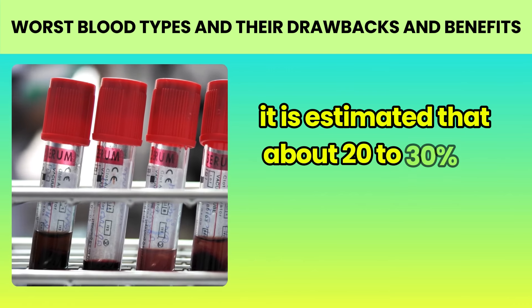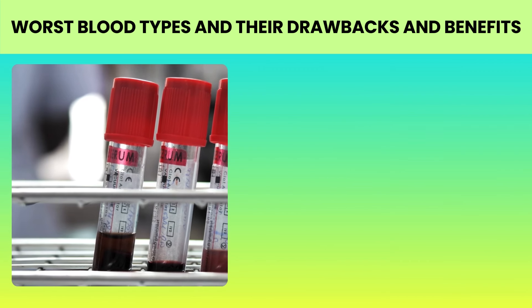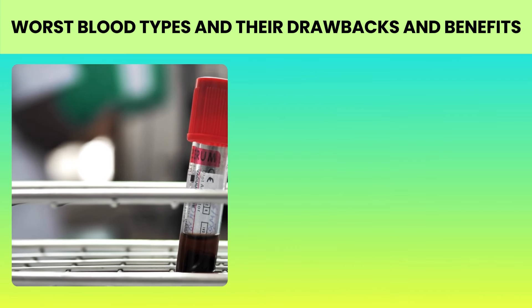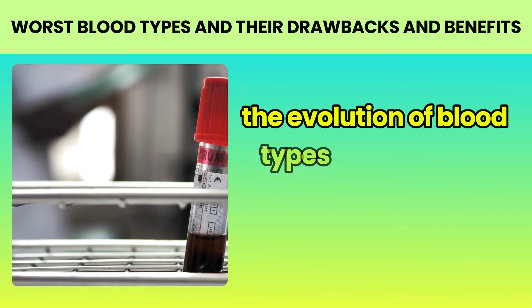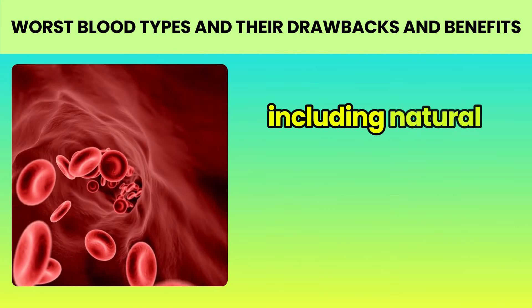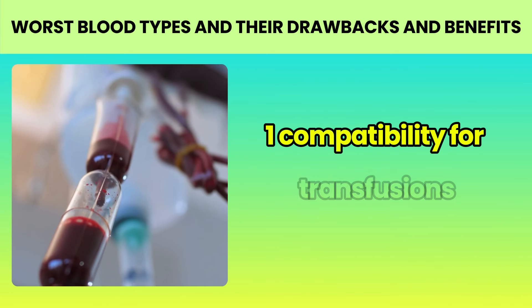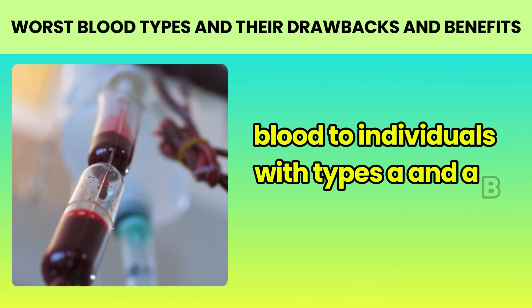Type A: facts and myths. Blood type A is one of the four main blood types, and globally it is estimated that about 20–30% of people have this blood type. Let's start by dispelling a common myth: the idea that type A is related to a farmer type in human evolution. While this theory has gained popularity in some circles, there is no solid scientific evidence to support it. The evolution of blood types is a complex process influenced by many factors, including natural selection and genetic drift.